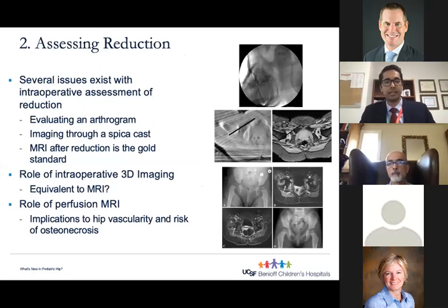The next area of research in DDH generating a lot of discussion is how do we assess reduction intraoperatively. As many of you know, when we do a closed or open reduction we use fluoroscopy, but there are many issues. Oftentimes we do an arthrogram and use millimeter measurements, but our fluoroscopy is not calibrated. Also, you're imaging through a spica cast — as you can see with the top image, one of my patients from a few months ago — you can generally make out where the femur and pelvis are, but it doesn't give you as much clarity as you'd want coming out of the operating room.